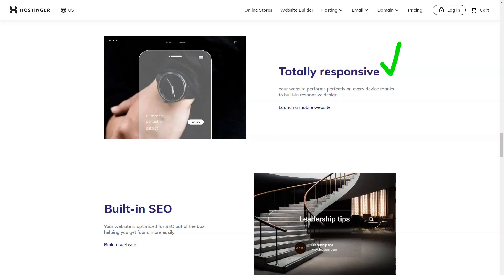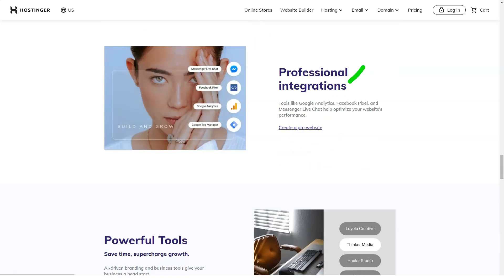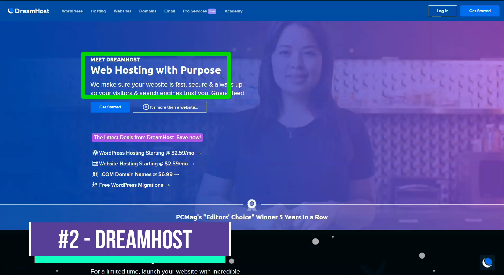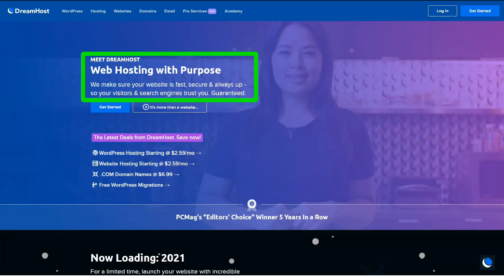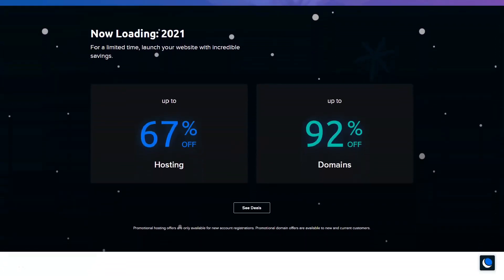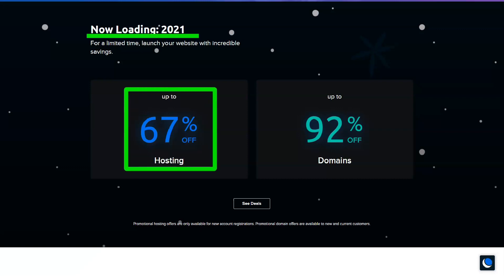LiteSpeed is not a physical metal server, but the web server management technology that Hostinger uses. As one of the longest-standing web hosting providers on the market today, DreamHost knows a thing or two about hosting options, availability, and customer support. One thing that sets DreamHost apart from the rest is that they offer you the option to pay monthly, rather than annually.